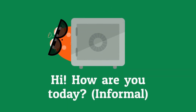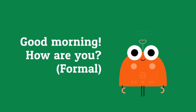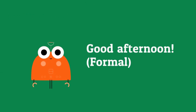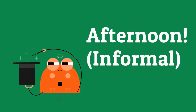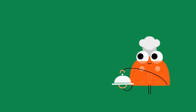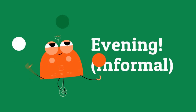Hi, how are you today? Good morning, how are you? Morning, how are you? Good afternoon. Good evening.